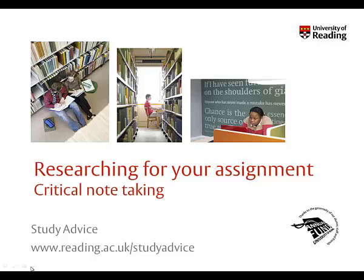Welcome to this tutorial on doing critical note-taking, brought to you by Reading University's Study Advice team. It is designed for you to go through at your own pace and you can pause it at any time.